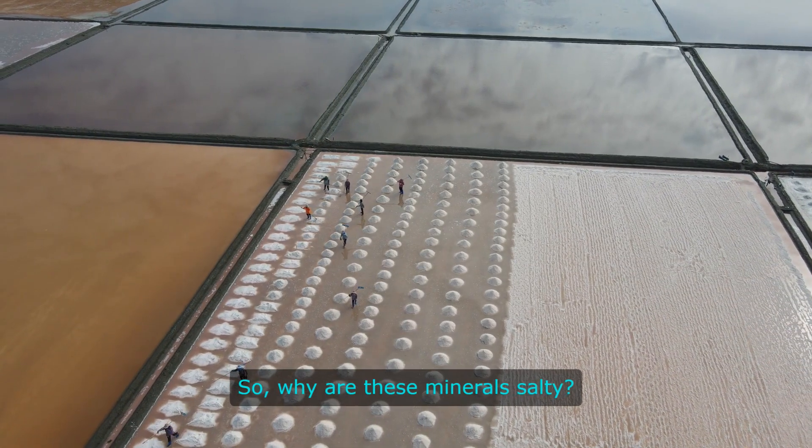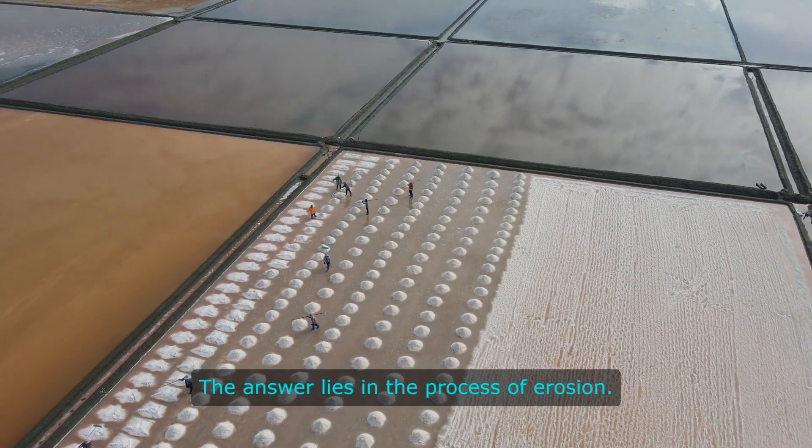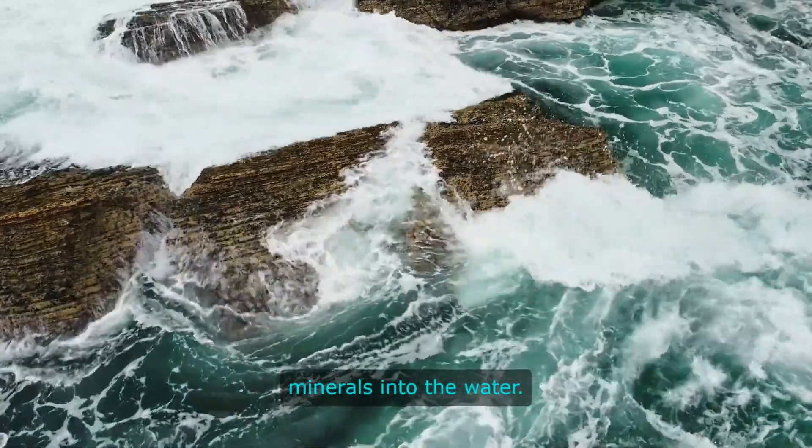So, why are these minerals salty? The answer lies in the process of erosion. When rocks on the ocean floor are exposed to water, they begin to break down and release minerals into the water.